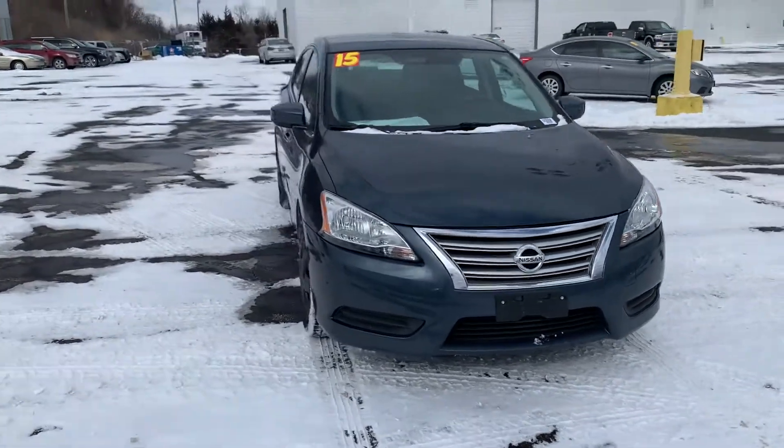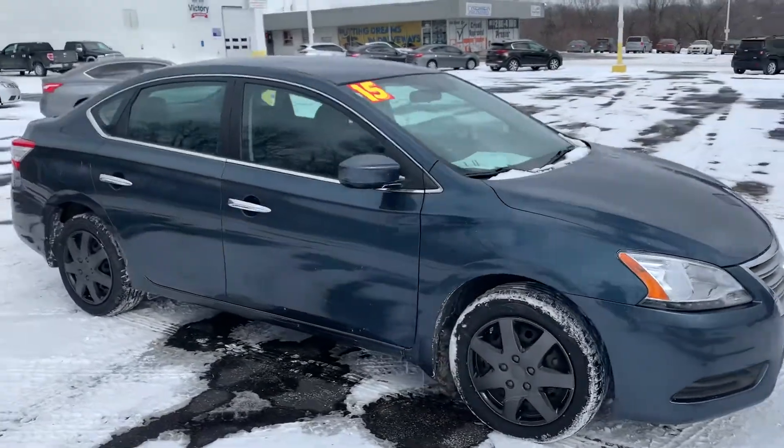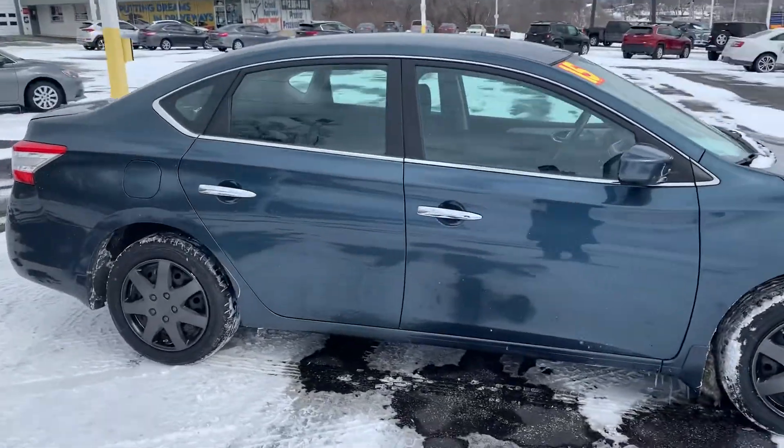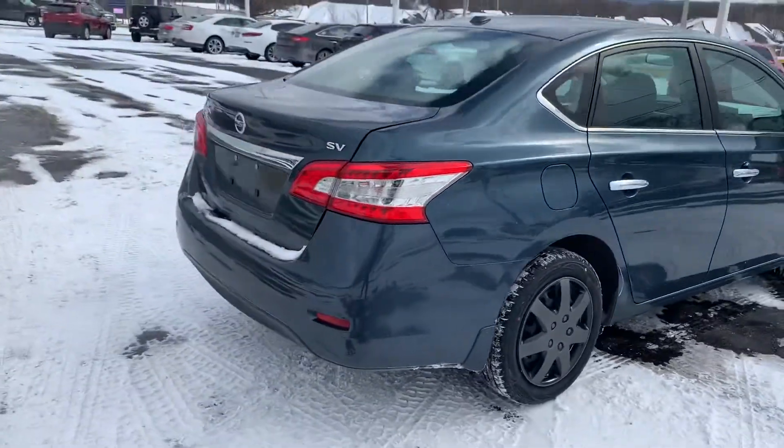Hi Eddie, this is Devin over here at Premier Pre-Owned. I just wanted to take a minute today to show off my 2015 Nissan Sentra. As you can see this is a nice car in good condition — not a whole lot of scratches, dents, dings, anything of that nature.